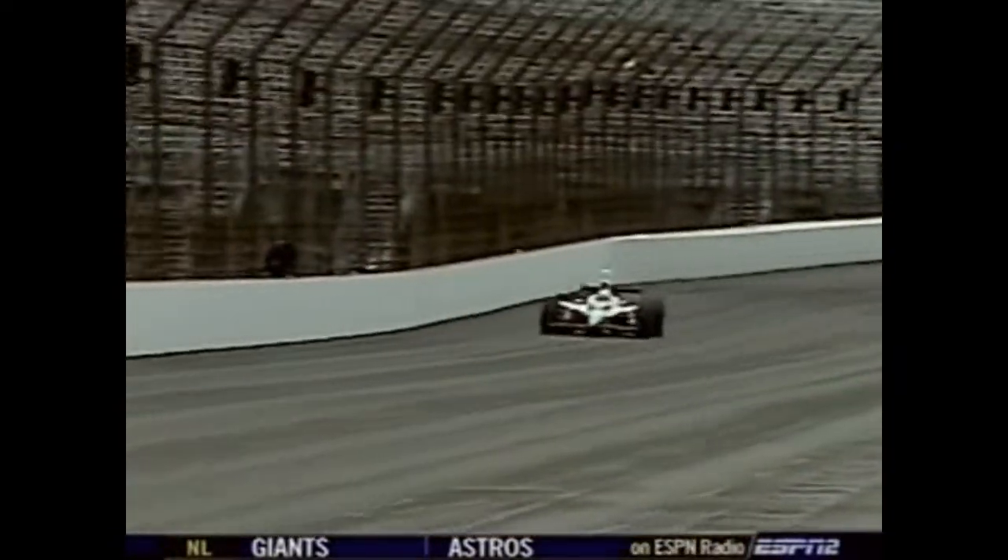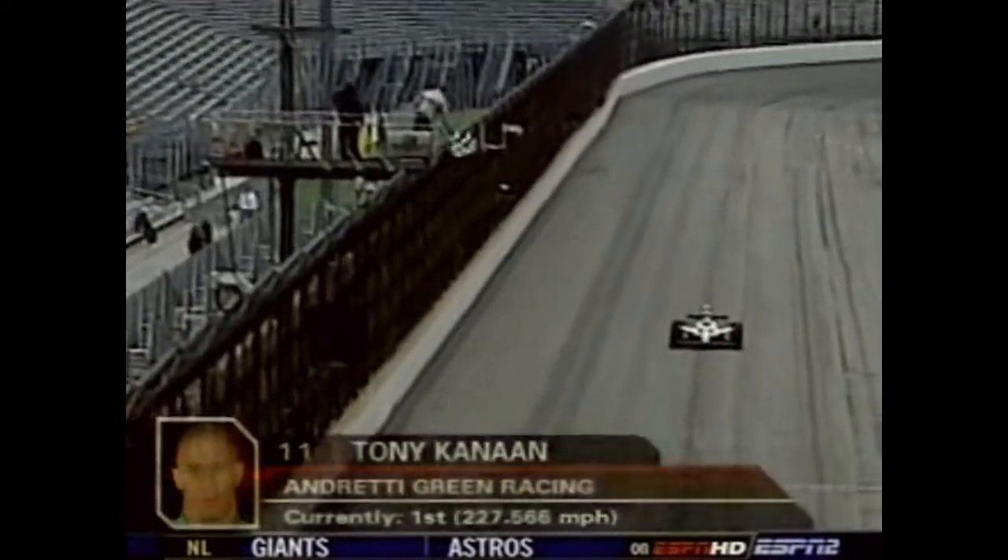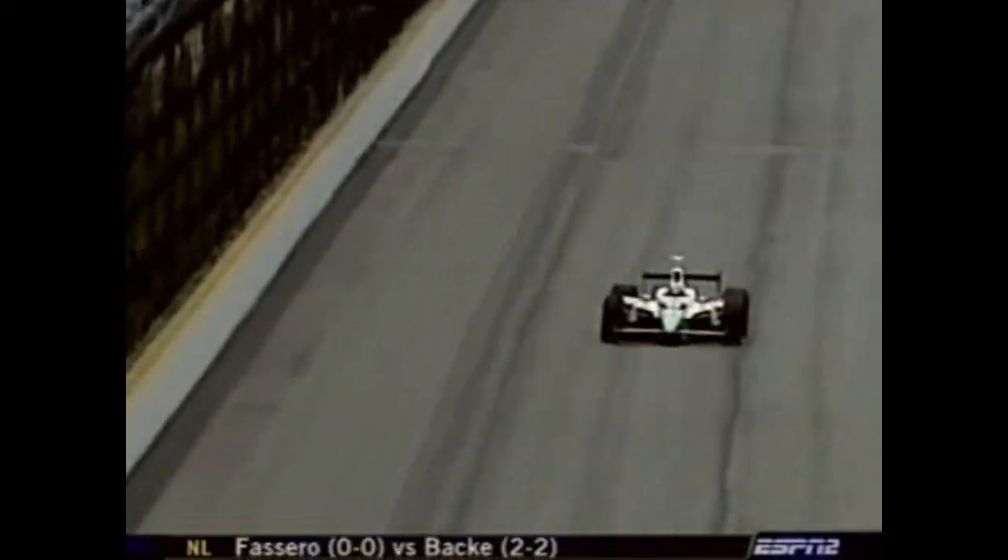Briscoe had been so impressive early in the week getting up to speed in that car. Tony Kanaan in the 7-Eleven Andretti Green machine posted a four-lap average of 227.566, the guy they were all chasing when he became the series champion in 2004.